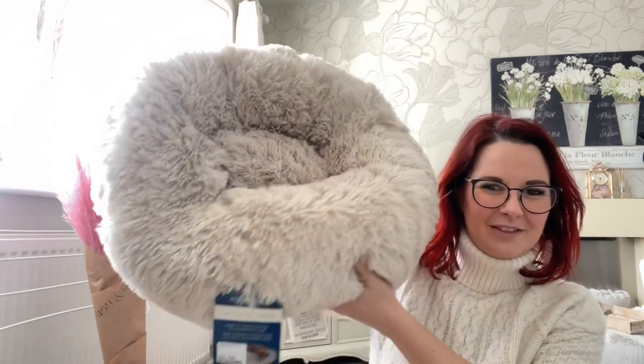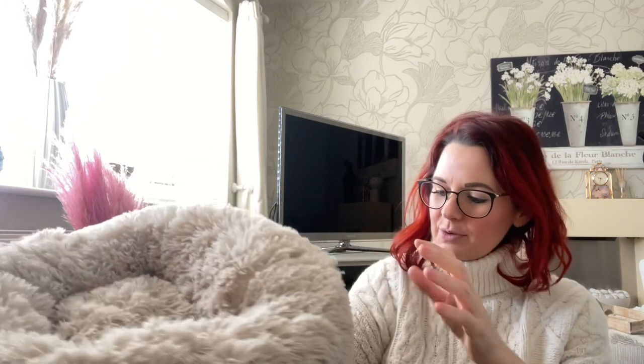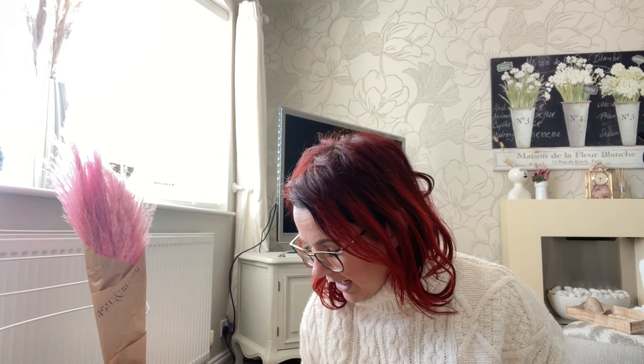Then we went to TK Maxx, which was really good. We got this bed from TK Maxx — a lot fluffier, probably better quality than the B&M one, so we'll probably pop the puppy in this one to start with. It's described as a calming bed — vegan fur that mimics the comfort of a mother's fur coat, with deep crevices to burrow and curl up for a more restful sleep. I thought that was really sweet for a little puppy.